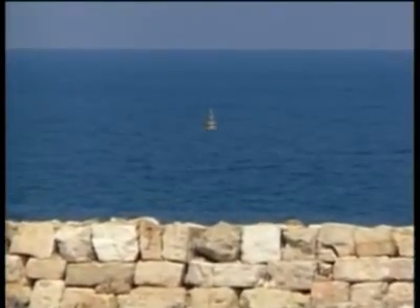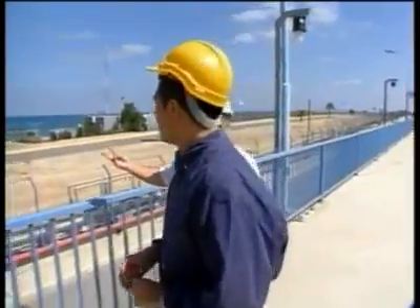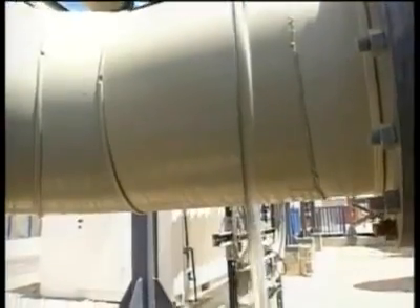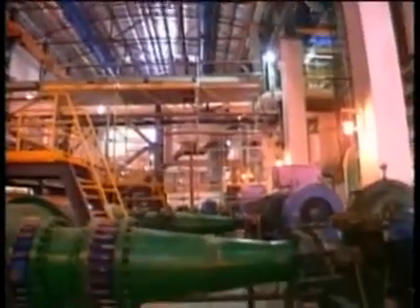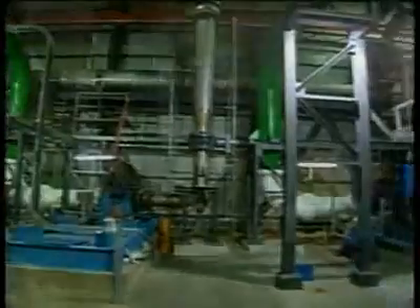Half a mile off the Israeli coast, beneath that buoy, we have three pipes coming out. This plant is sucking in seawater through giant tubes, turning the Mediterranean into the national tap. It's called desalination — it's become a multi-billion dollar industry, attracting the likes of GE and Siemens, growing at forty percent a year by some estimates.